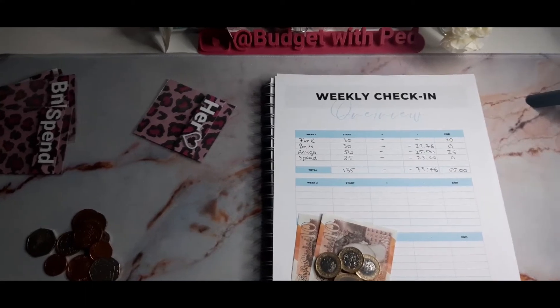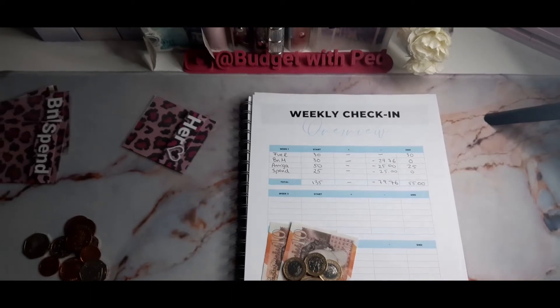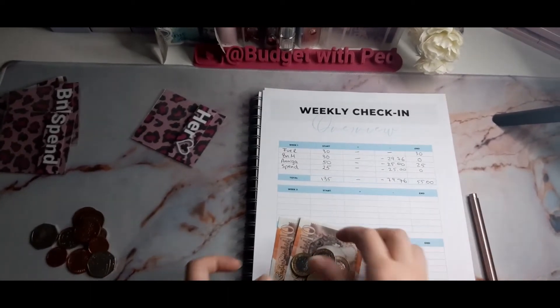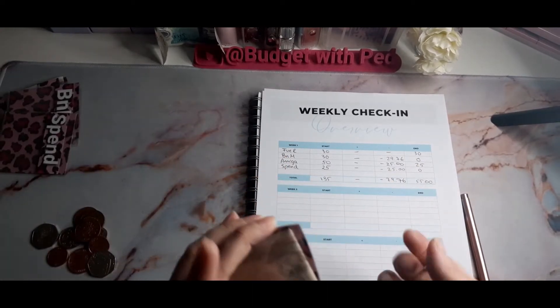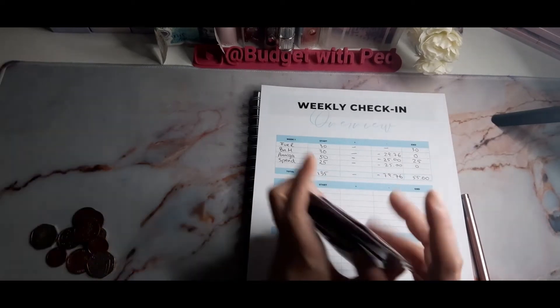We added nothing throughout the week and we are minus £50, minus £79.76, and we are rolling over £55. I hope I did that right because I've never done this before. You can see it there. So that's my sheet done — I'm just going to add this back to her envelope. That's all my cash envelopes checked in.